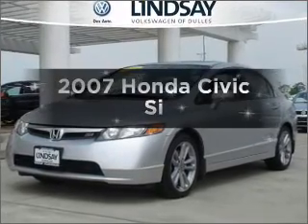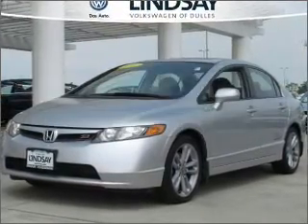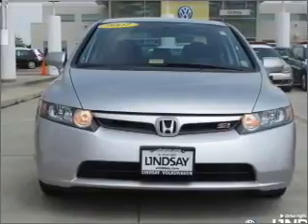Imagine yourself in this 2007 Honda Civic. If you're looking for an automobile with great attributes, look no further.